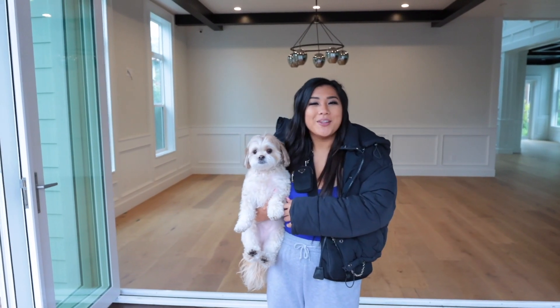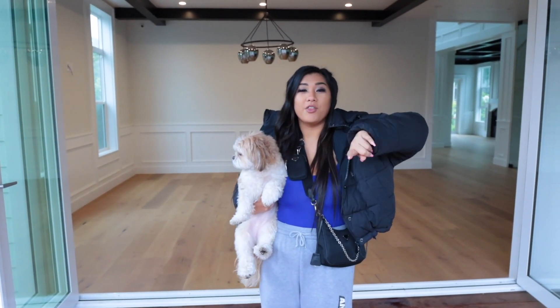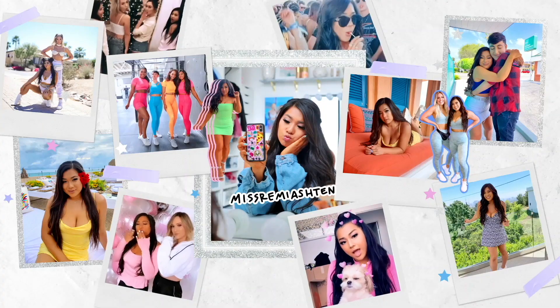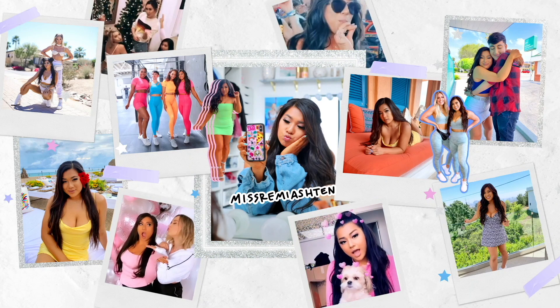I hope you enjoyed my empty house tour. Thank you so much for watching. Be sure to check out the vlog channel and the main channel for all the moving videos, and we'll see you next time. Bye!